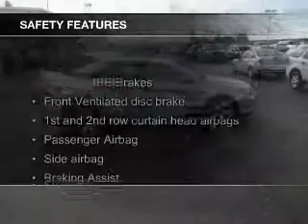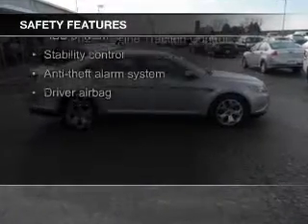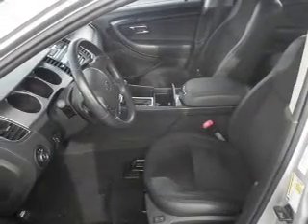Safety was made a priority with these features: Xenon headlamps, curtain head airbags, side airbags, independent suspension, brake assist, and traction control.